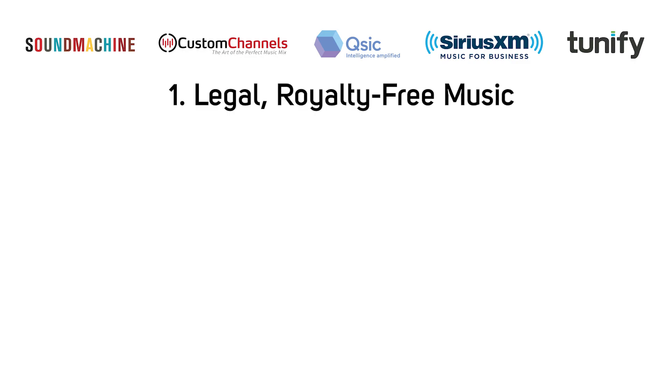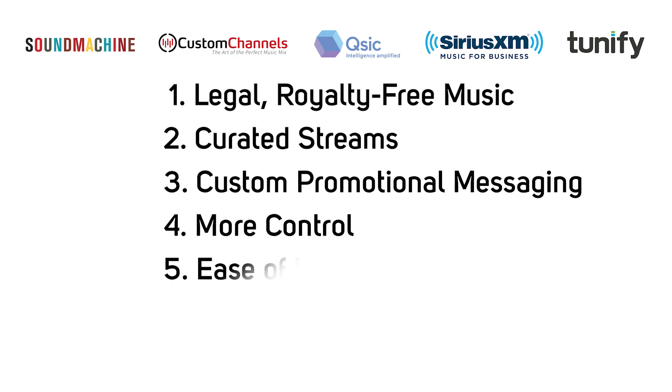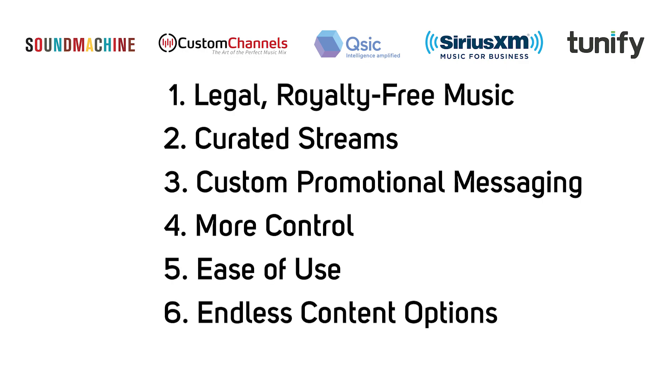There are seven reasons why you should use business music streaming services for your commercial installation: legal royalty-free music, curated streams, custom promotional messaging, more control including remote management of virtual players, ease of use, endless content options, and the ability to schedule streams throughout the day, week, or month to provide the perfect vibe for any time.